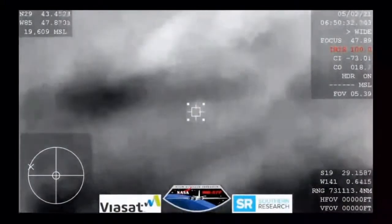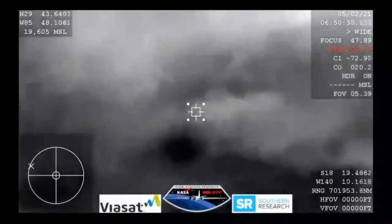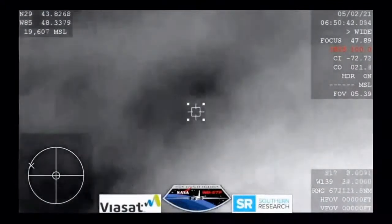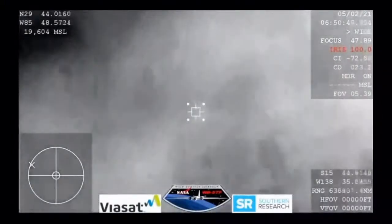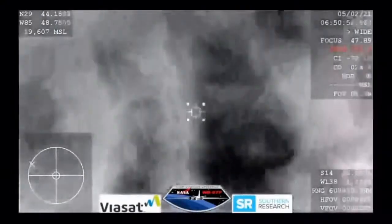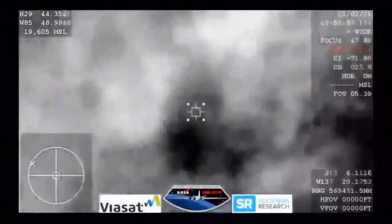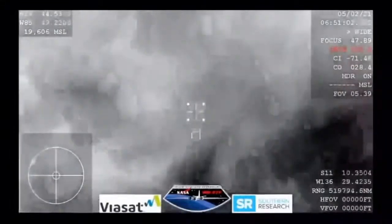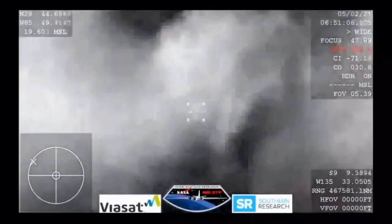This view again from the WB-57 aircraft. Dragon, SpaceX — GPS is converged, expect nominal altitude for drogue chute deploy. Resilience copies, nominal altitude for drogue deploy. Crew Dragon Resilience is now at 30 kilometers over Earth — quite a quick drop from the 100 kilometers we saw just a few minutes ago — and we'll be looking for drogue parachute deployment within the next minute or so.